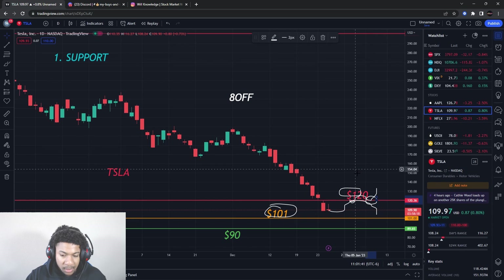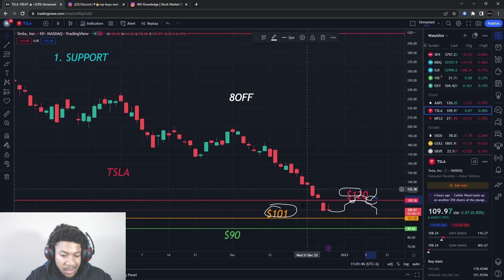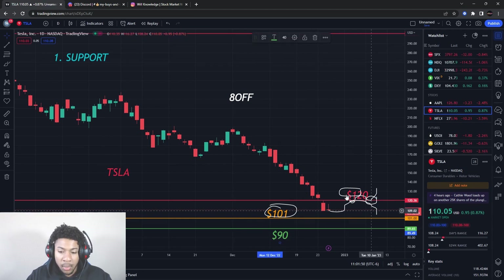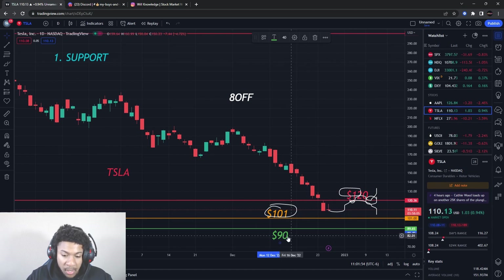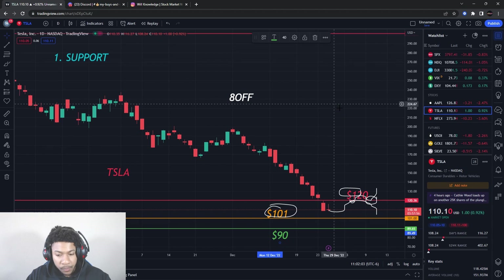I do feel that once Tesla finds that support and all this short-term stuff goes away, we're going to get a very big push on Tesla. I love the company itself, so I love the Tesla stock. Your main levels: looking for big heavy shares around $90 and call options around $90, and if we get a push up, big heavy shares around $120 and call options around $120 as well. That's your Tesla update — we've got to take it day by day.